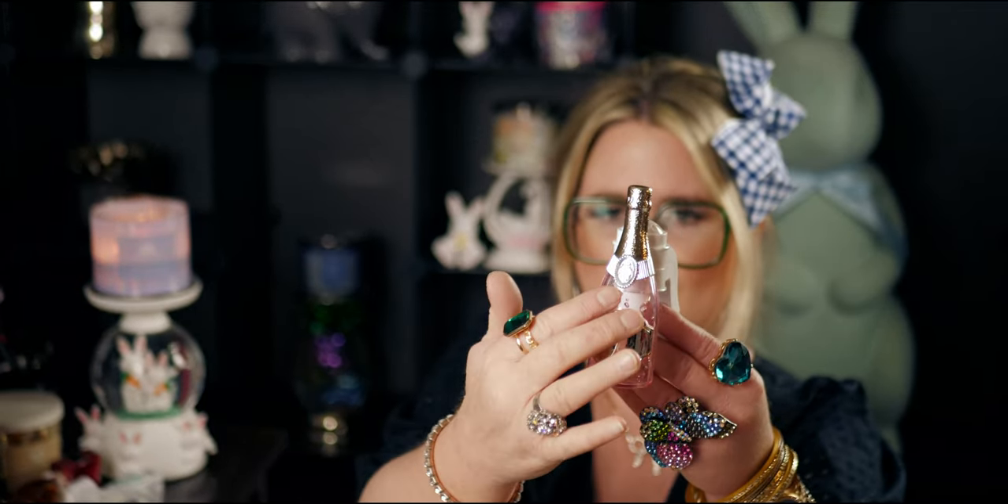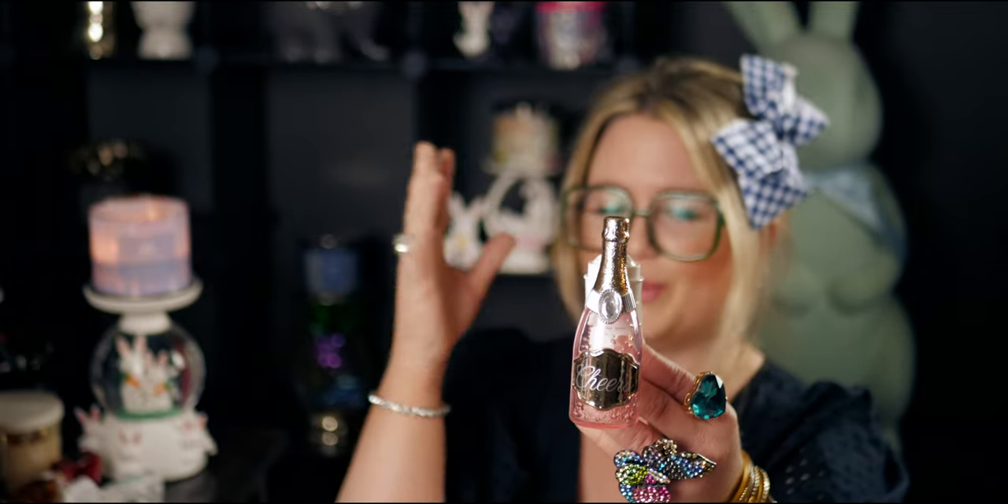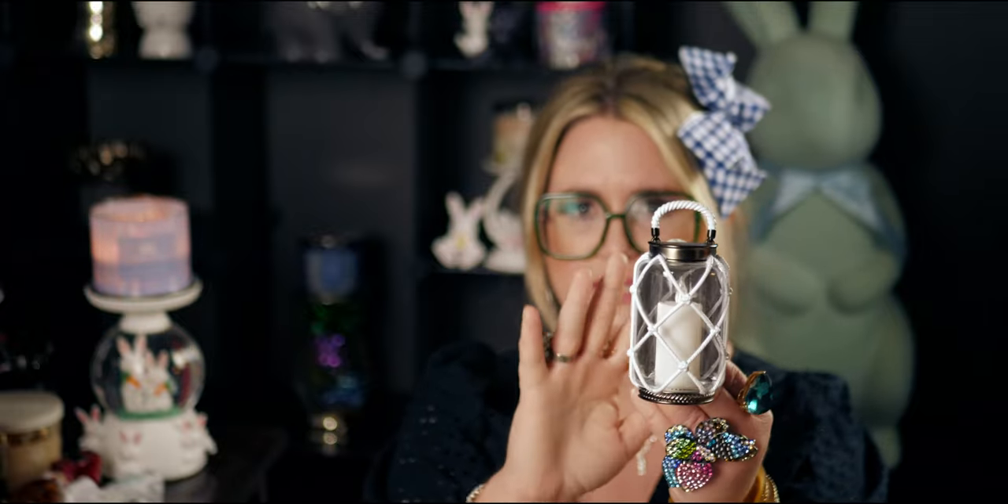Next up is the bottle of champagne — it says 'cheers' on it. I love that it has these effervescent bubbles going through it; it would be really cute with Champagne Toast as the scent. Then I have this lantern one — really cute, lights up, and I love how it has that weathered look. The little light inside gives it real depth, like a little lantern you could almost hold.